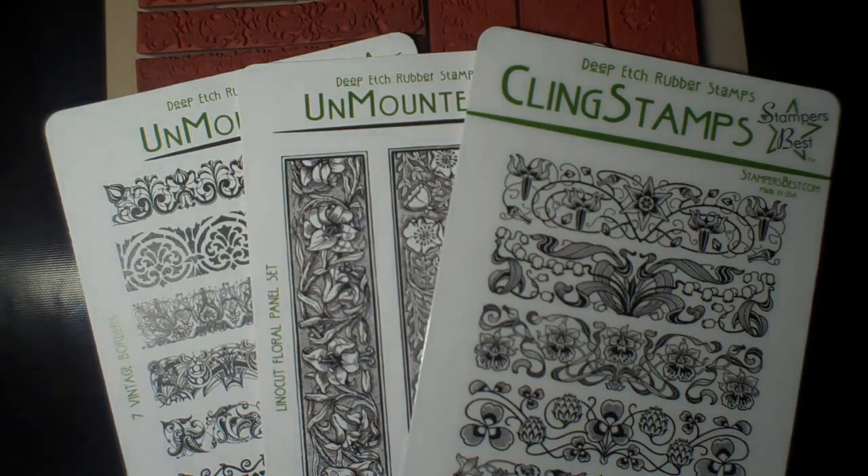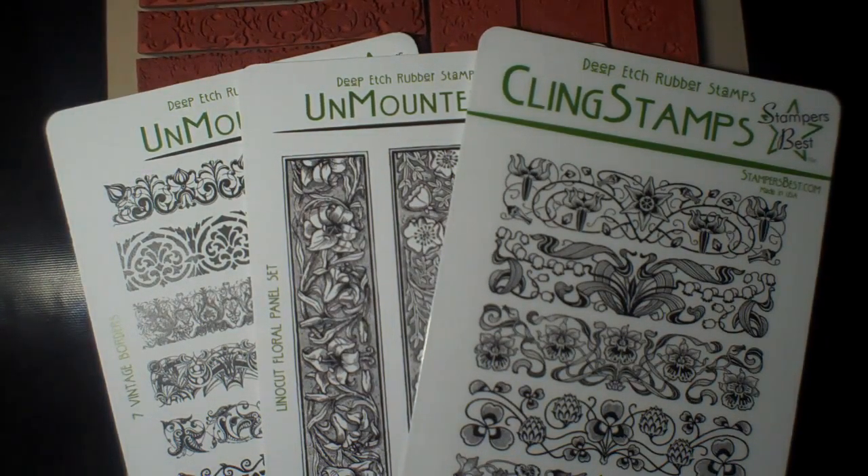Hi everyone, I'm excited to announce that Stamper's Best is sponsoring a contest in the month of August.